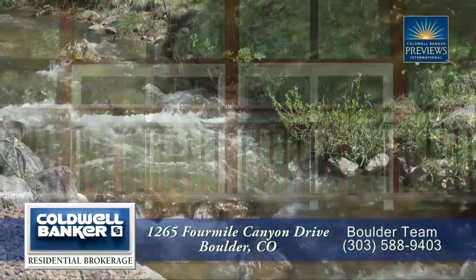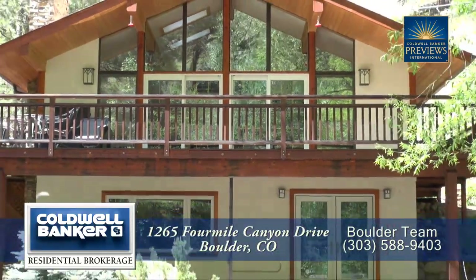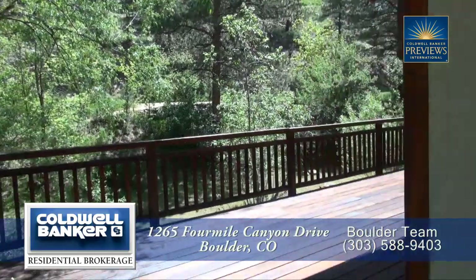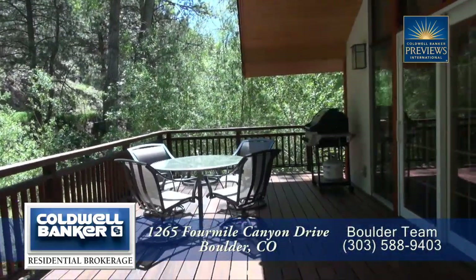This lovely home has three bedrooms and three baths with just over 2,000 finished square feet and sits on nearly one acre. The main living area is on the upper level, and before we go inside let's check out this oversized front deck.